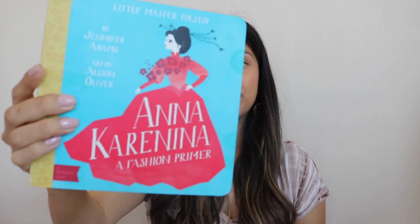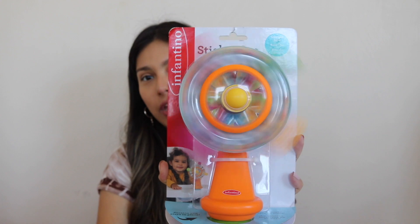Sticking with the llama theme, there's also this little hooded llama towel — it's pink and in the infant size. We got this at Target. I just think these are so cute; I love when babies are in hooded towels, they look so precious. And come on, how cute is this llama one?